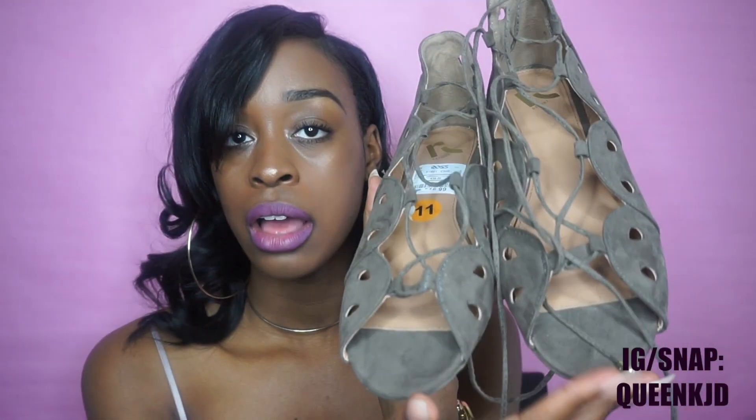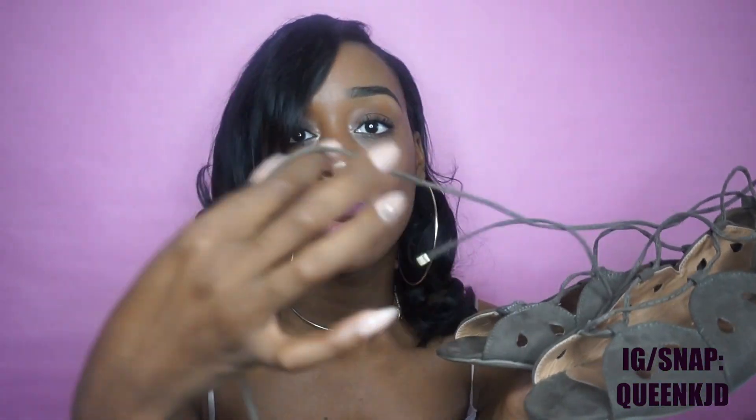The last thing from Ross is these peep-toe flats — they show your toe, and they have laces. I just love the detail; laces give me life! I feel like a ballerina. The color is perfect for spring and you can dress these up or down and wear them with pretty much anything. Those were the shoes and everything I got from Ross.